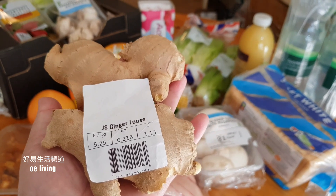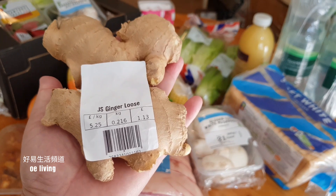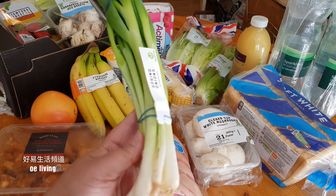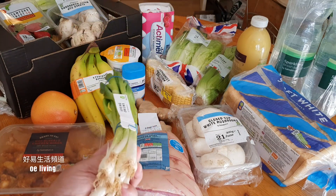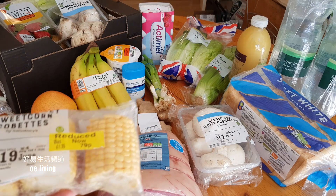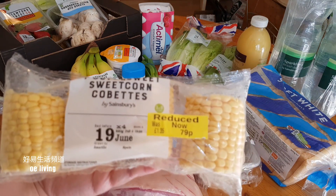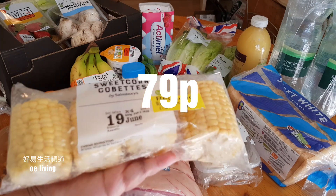薑兩塊216g，£1.13。(Ginger, two pieces, 216g, £1.13.) 蔥一閘80g，50p，買了£1.13。(Spring onions, one bunch, 80g, 50p, total £1.13.) 甜粟米4個，原價£1.35。(Sweet corn, 4 pieces, original price £1.35.)